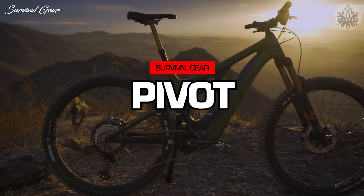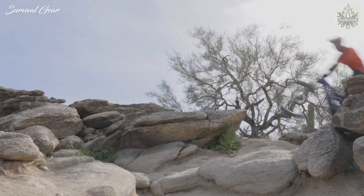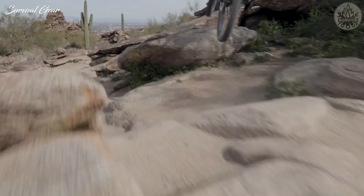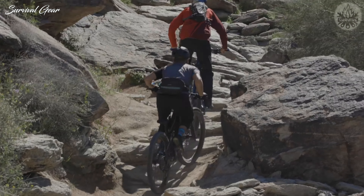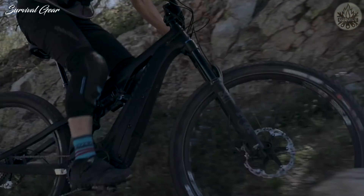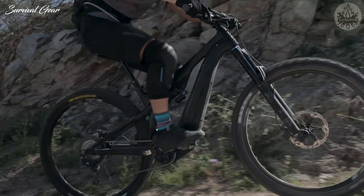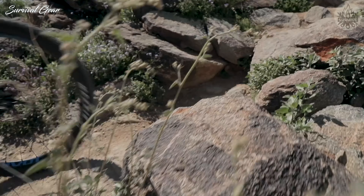Pivot Shuttle. Simply put, if the looks and price tag aren't deal-breakers for you, then the Pivot Shuttle is pretty high on our recommendation list. It is one of the livelier and most playful EMTBs out there, and we really enjoy how capable it is on a variety of terrain. The stats of the updated Shuttle are eye-popping.